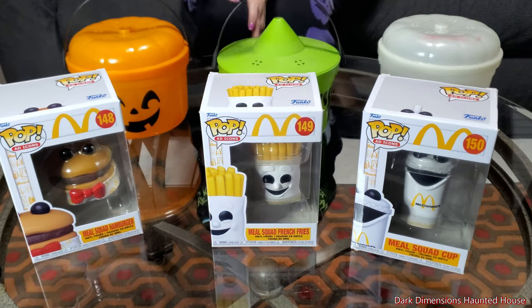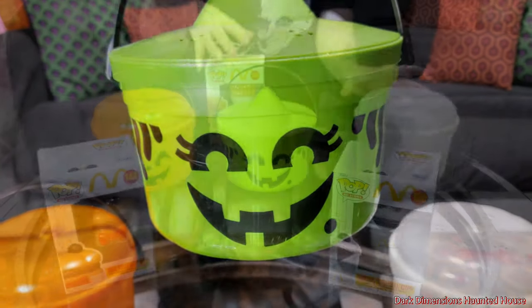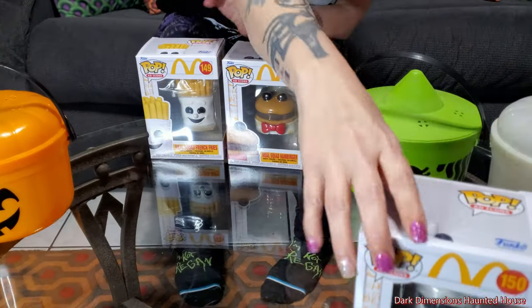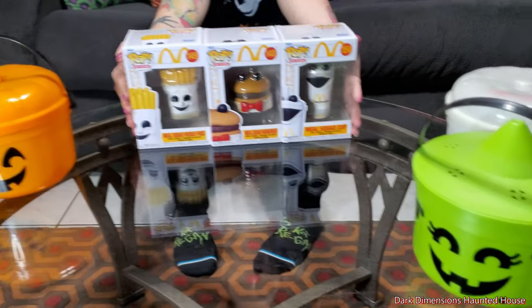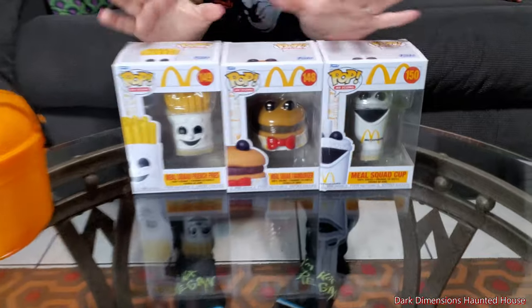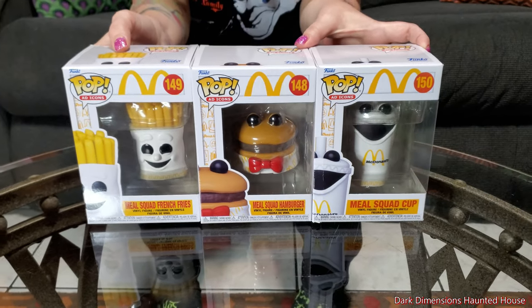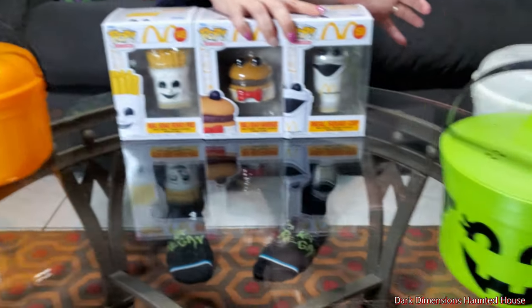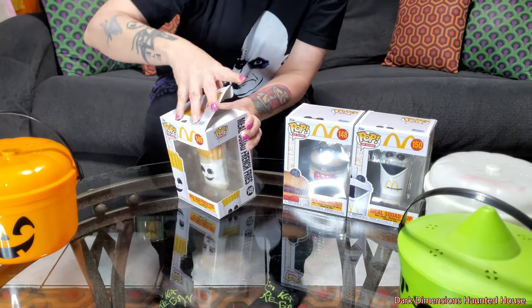Hello everyone, Dark Dimensions Haunted House here. Today we're back with the Halloween McDonald's McPells. They came out with Funko Pops of the McDonald's — they're the little puppets that they had in the commercials. So I instantly thought of these like the McPells right there. They have the french fries, the hamburger, and the drink. We're gonna open these up, check them out, and combine them with our old vintage Halloween McPells. Let's start with the fries.